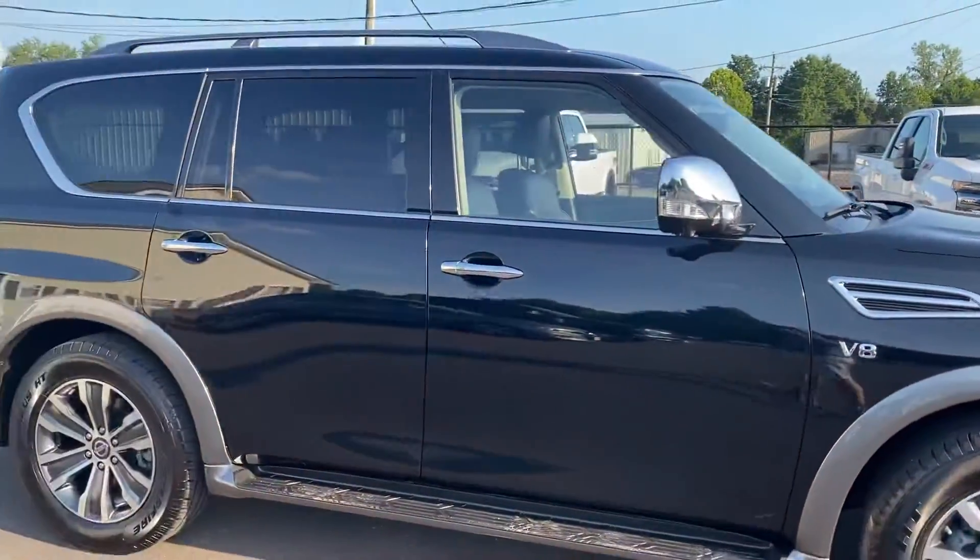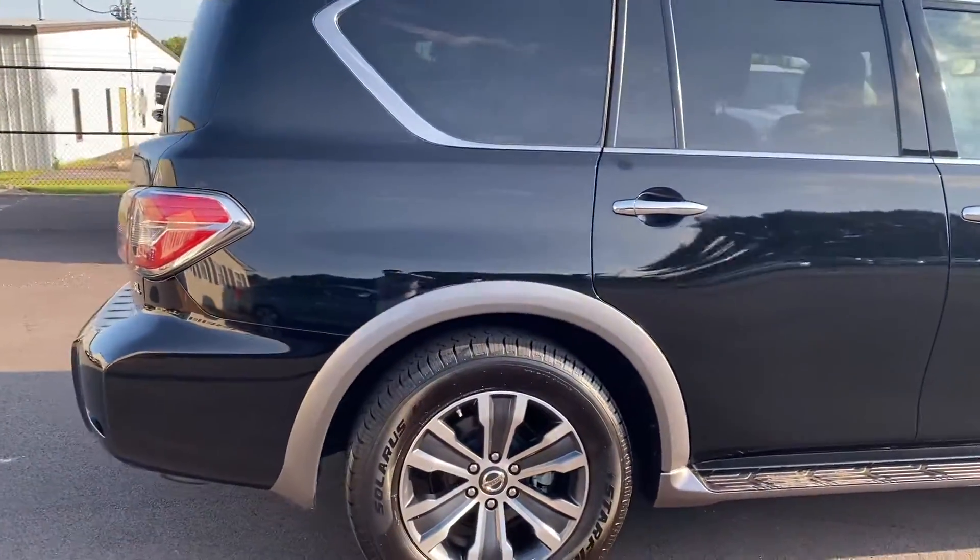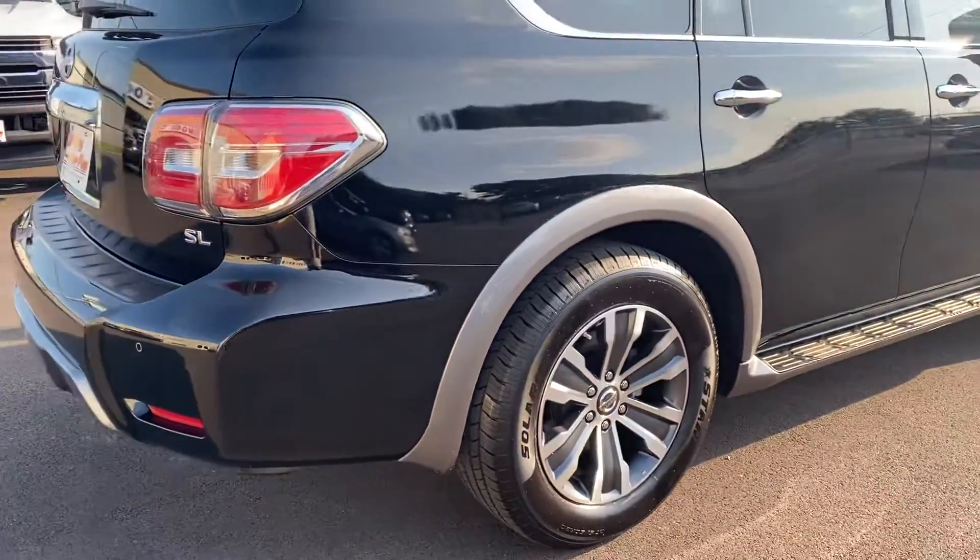Moving on down the passenger side, much, much better condition overall on this one. No curbing, and a new set of tires.